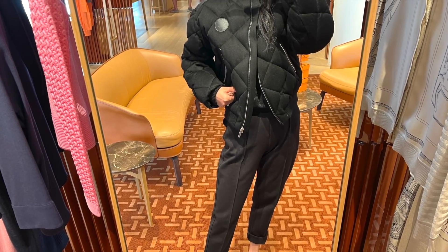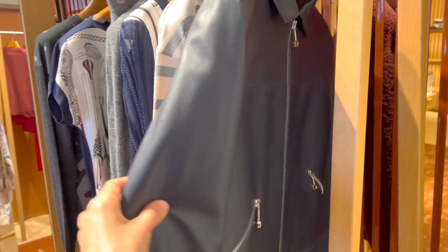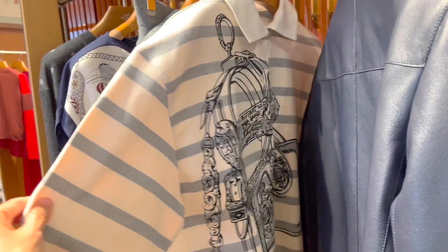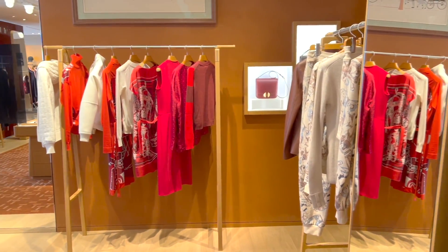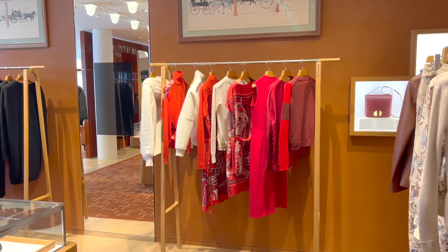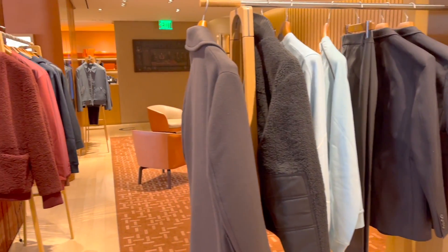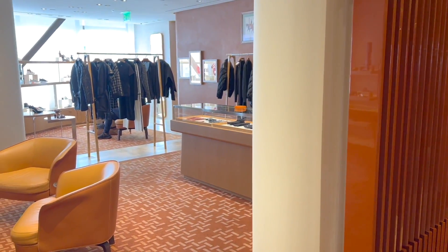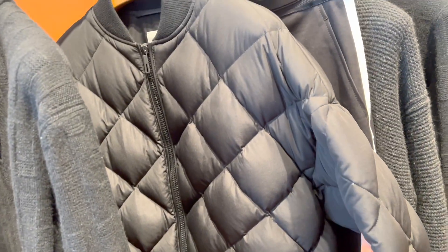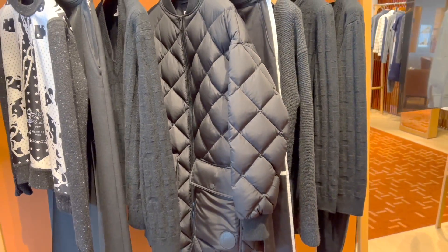For around $5k, which would you pick — a jacket or a jewelry piece from Hermès? It was definitely jewelry for me before, but ever since I got my Hermès dress from my sister-in-law as a gift, I'm more open to their ready-to-wear. I get the beauty of some of the ready-to-wear pieces here. They are low-key and a lot of times you can't even tell they're Hermès, but it matters how they make you feel.